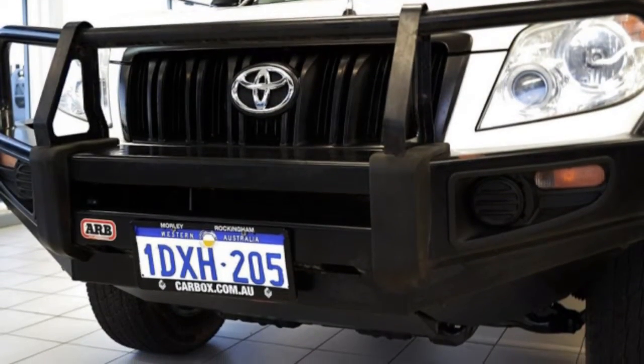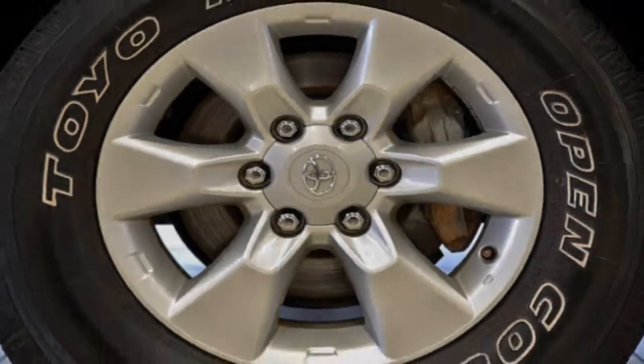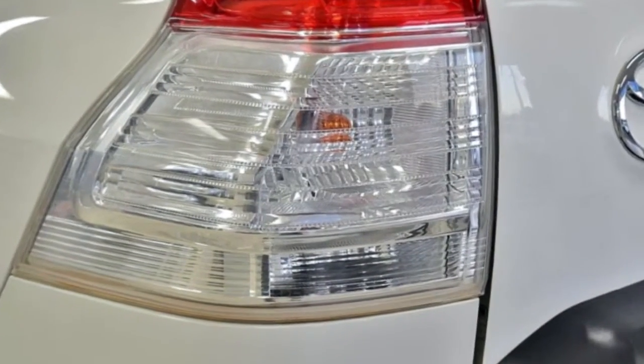Remote central locking, cruise control, alloy wheels, power steering, air conditioning, a CD player, and more.